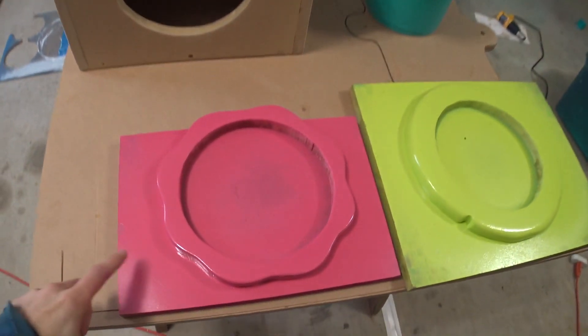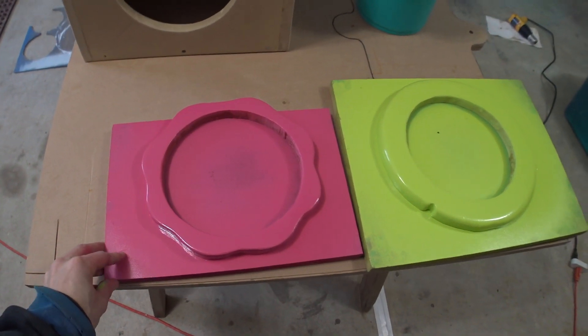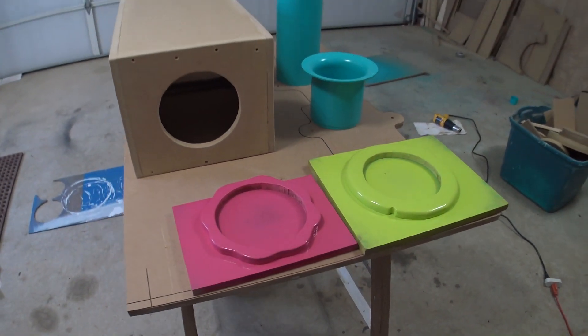How are you guys doing? Feeling all right? Let me touch right here — still a little bit tacky. But I'm going to let her dry a little more, guys. I'm excited.